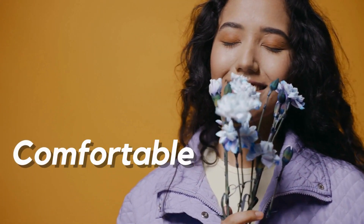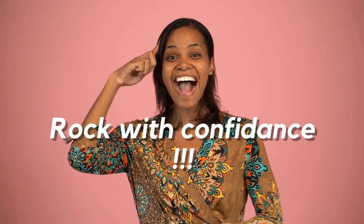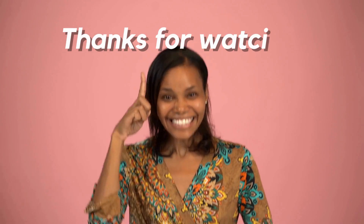So find what works for you and rock it with confidence. Thanks for watching, and we'll see you in the next video.